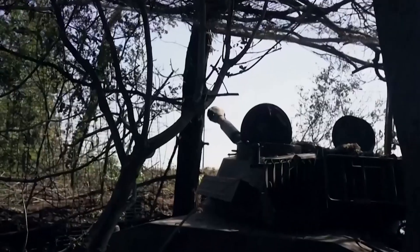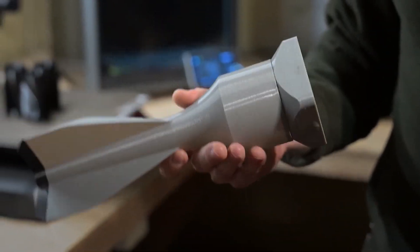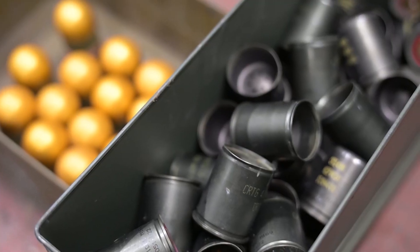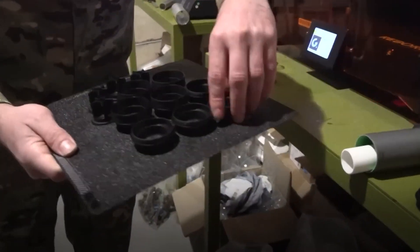Ukraine, facing an overwhelming military force, has turned to this cutting-edge technology to level the playing field. But is this truly a revolutionary breakthrough, or is it just a desperate workaround? And what is a 3D printed weapon? Let's find out!